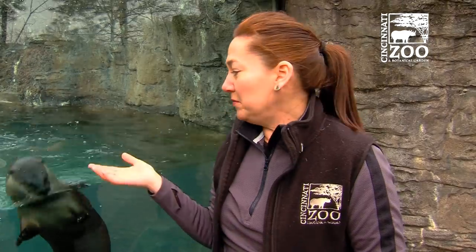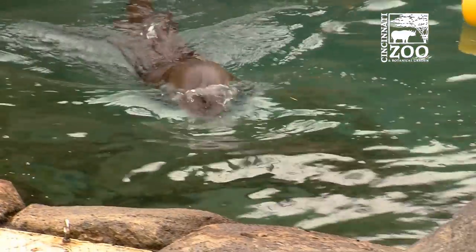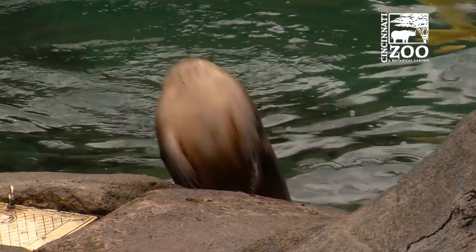Hi, my name is Erin. I'm from the Cincinnati Zoo Botanical Garden. I'm one of the keepers here at Otter Creek, and behind me you'll see our two North American River Otters. We have Sugar, our female who's three years old, and Wesley who is four years old.